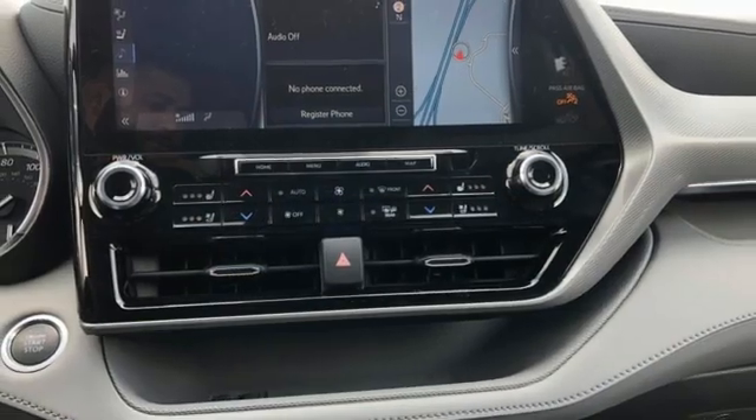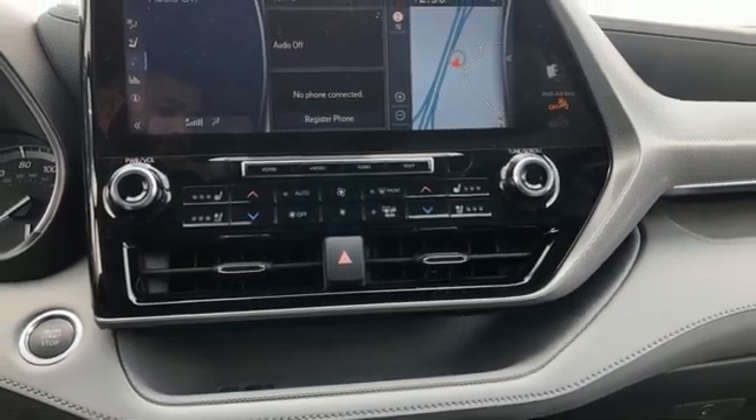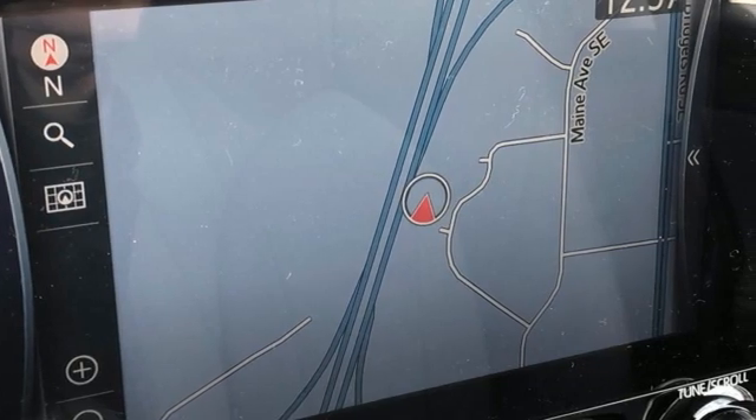Hands-free lift gate, memory exterior door mirror settings, and heated and ventilated leather bucket seats.